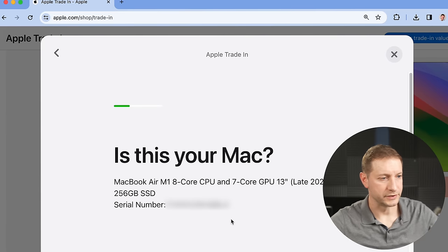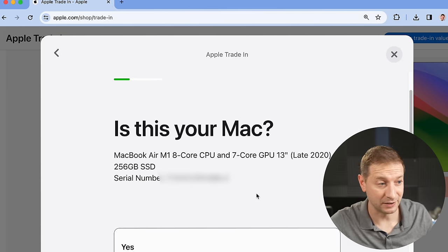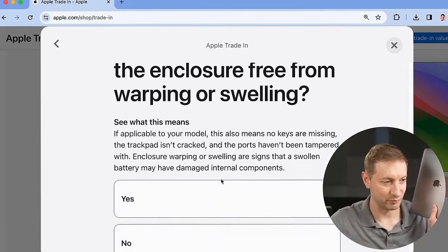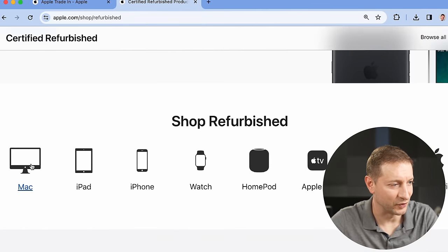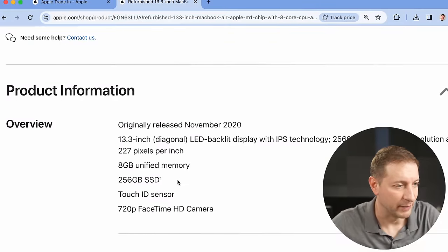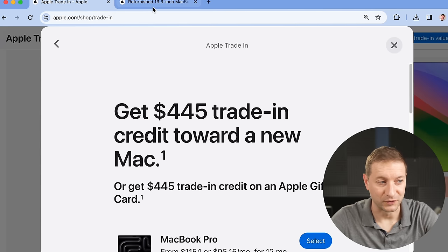Last MacBook Air: late 2020, the base model with 8 CPU cores, 7 GPU cores, and 256GB SSD — as base as Apple Silicon gets, where it all started. Does it turn on and off? Absolutely, it works beautifully and flawlessly. $445. Now let's check Apple Certified Refurbished — there's my machine, the base model MacBook Air M1, and they're selling it for $759. They're giving me $445 for it — that's actually crazy good.